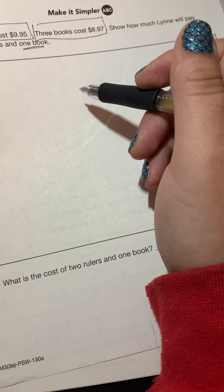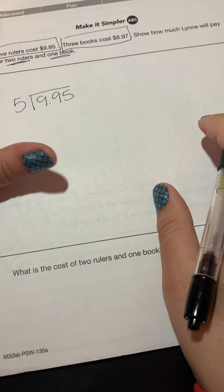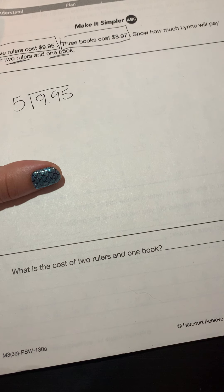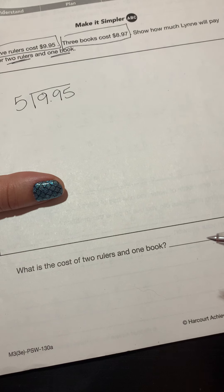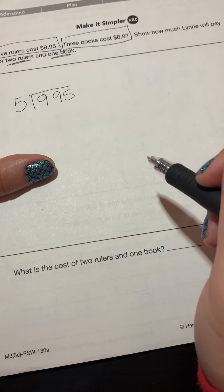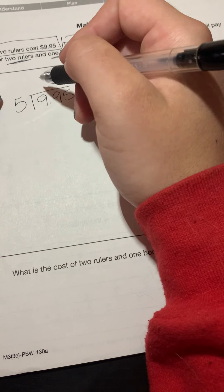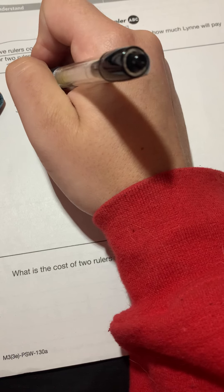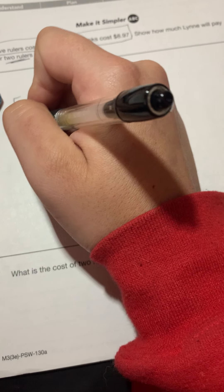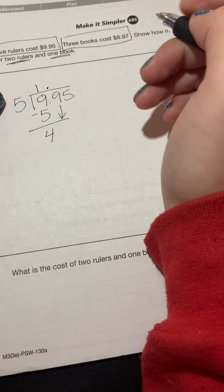What we're going to do is use long division. I'm going to take my five and put it on the outside and put 995 on the inside. The only thing different about this problem is that we have three digits here. So instead of stopping after we bring down one number, we're going to have to bring down one more. How many times can five go into nine? Five times one is five, five times two is ten — ten is too high — so we do five times one. I put five down here and subtract, giving me four.